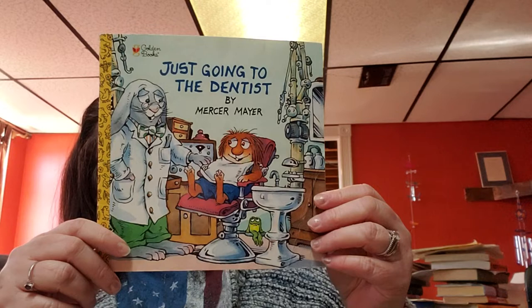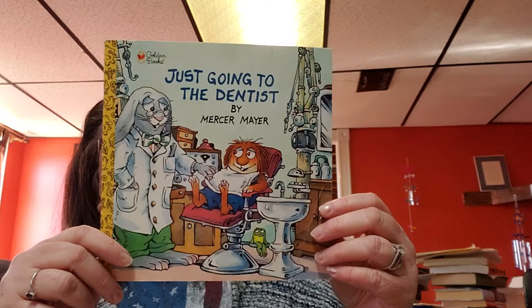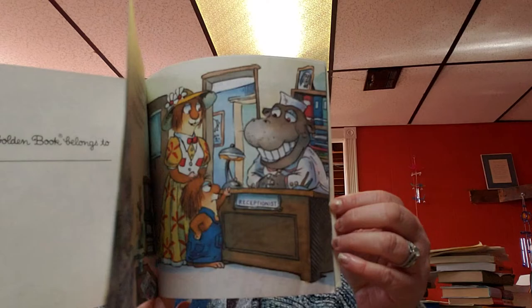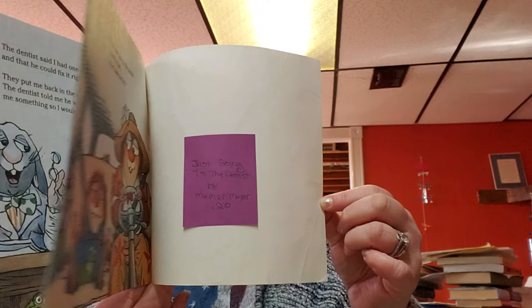Then we have Just Going to the Dentist by Mercer Mayer — copyright 1990. Mercer Mayer's Little Critter Stories, which address all the major issues of growing up, are perennial favorites of parents and children. Really cool. These are golden book style — a little golden book look. For over 60 years, Golden Books have taken generations of children on wondrous adventures of learning and imagination.